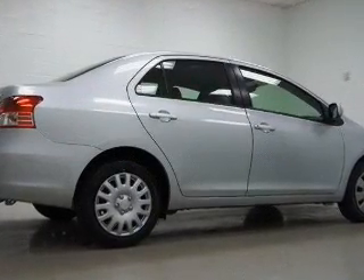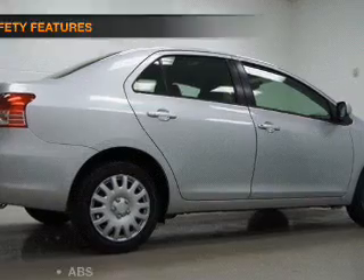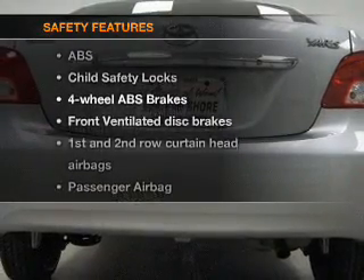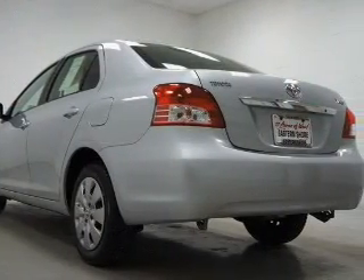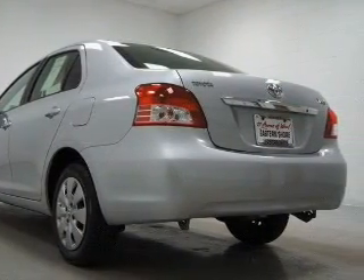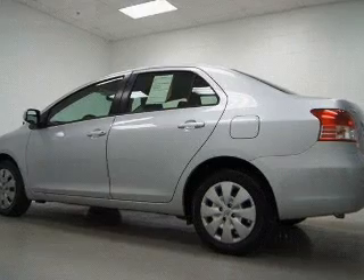Air conditioning, power steering, and an adjustable tilt steering wheel are included. If safety is a high priority, rest assured knowing these top safety components are included: front ventilated disc brakes, passenger airbag, side airbag, curtain head airbags, and stability control.